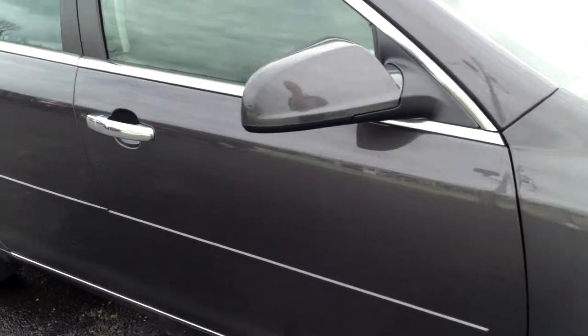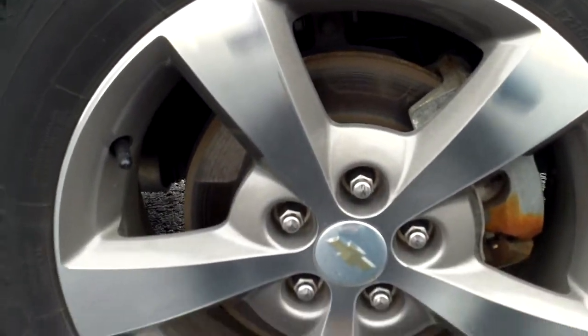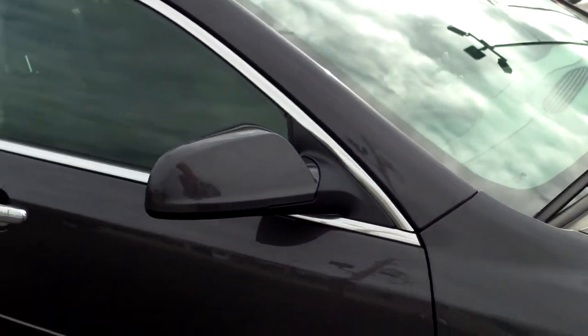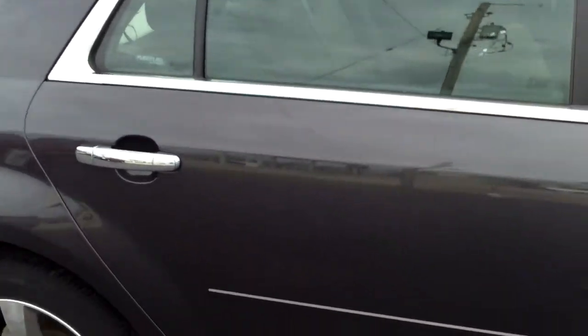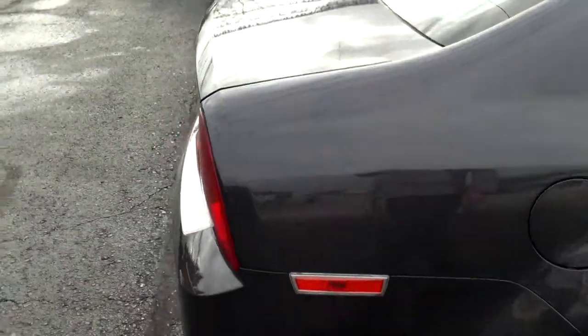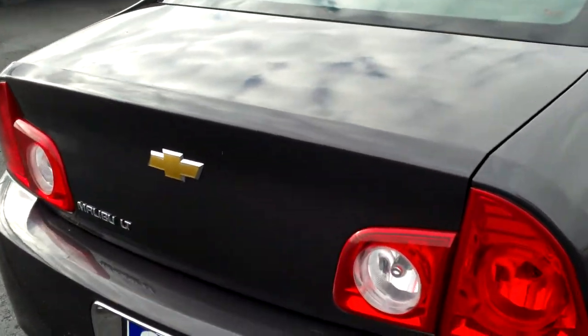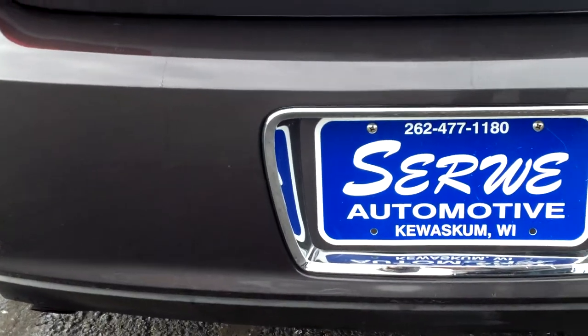This Malibu is gray metallic in color. It comes with 17-inch alloy wheels wrapped in Firestone tires with good tread left. This Malibu has a chrome package around the windows and on the bottom. A very clean car — no scratches, nicks, dings, or dents. Around the back, you can again see the chrome trim around the license plate bracket.